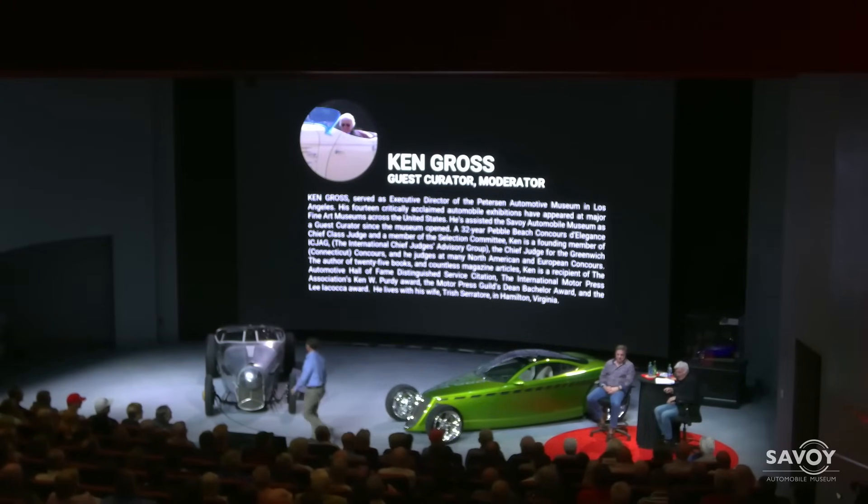Well, good evening, everyone, and thanks so much for coming. I think this might be the largest crowd we have had, and it's no surprise because we've got Chip Foose with us tonight. I could probably spend most of our evening talking about Chip. I think Chip is the single most talented and prolific car designer and builder, period. But there are a lot of other designers that might argue with you — they're not here tonight.